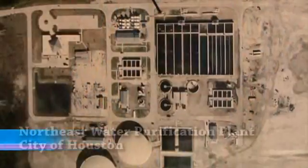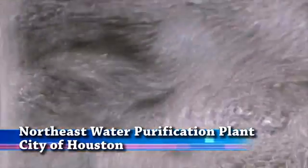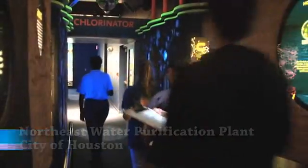At the city of Houston's Northeast Water Purification Plant, they treat water, but they're helping Spring ISD teach children too. My favorite part was the presentation because I got to learn new stuff that I didn't know about.